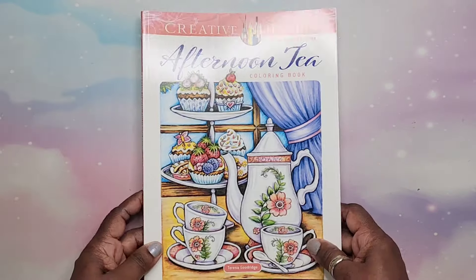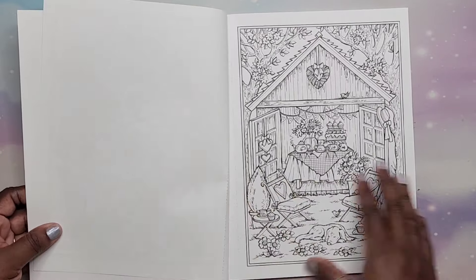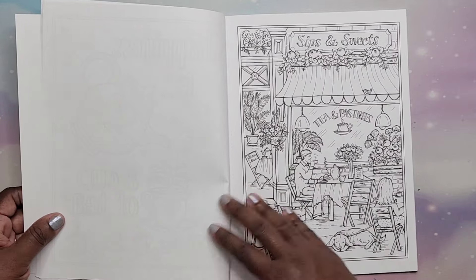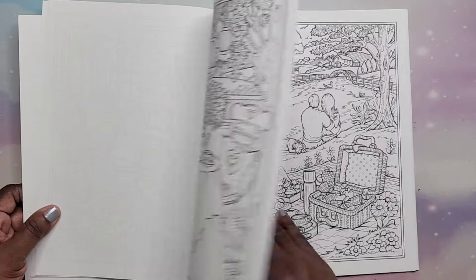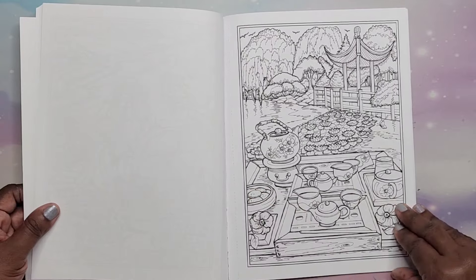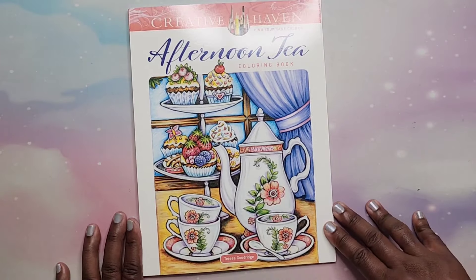Then I have Afternoon Tea by Theresa Goodridge — this is 2023. Cute little tea setups — I love them. The images in here are so cute. That is Afternoon Tea by Theresa Goodridge.